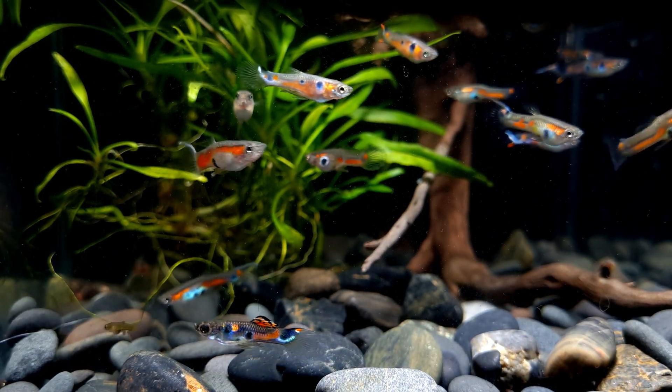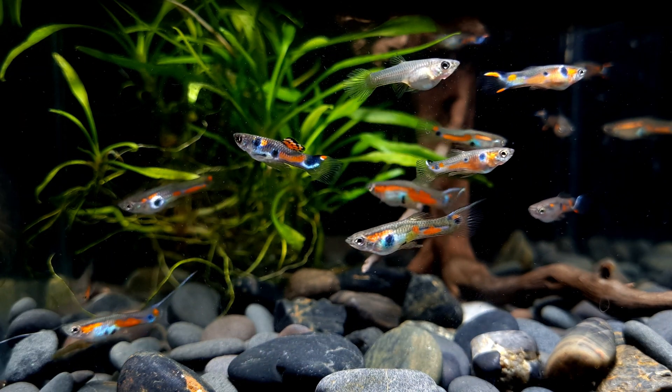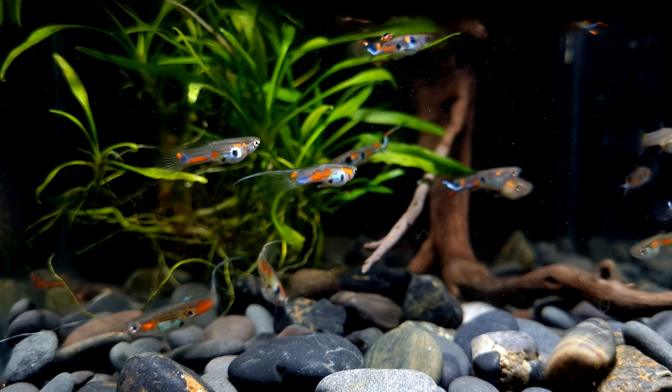Wild guppies are an excellent beginner fish as they are very hardy and can adapt to many different conditions and tolerate some beginner mistakes.